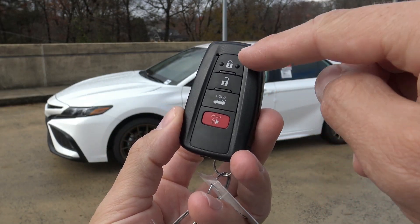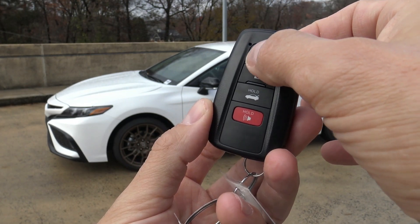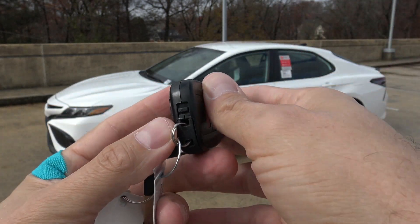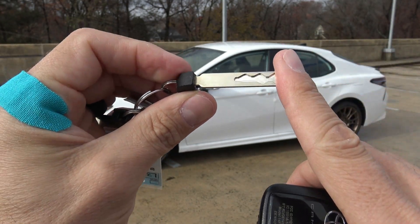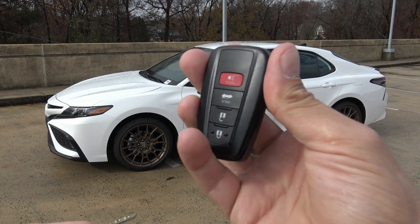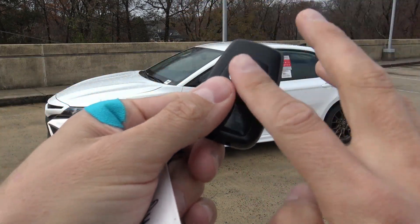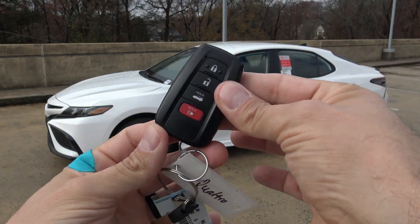Here's our key fob for the Camry. On the very top you have lock, unlock, hold, and hold — this one is for the trunk, this one is for the panic alarm. You can feel in your pocket to locate the unlock or lock button without taking it out. On the back side, piano black with the Camry name. There's also a tab on the end of the key fob — push that down, pull it out, and there's a physical key inside. This key will never be used to start the vehicle; it's only for getting into the door lock if the key fob battery dies. You can see right there a place where you insert this key, push it in, turn it, and it pops open — there's the key fob battery inside. You can get that replaced at any major retailer.